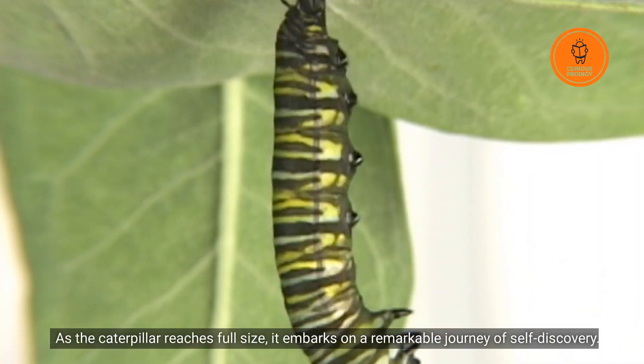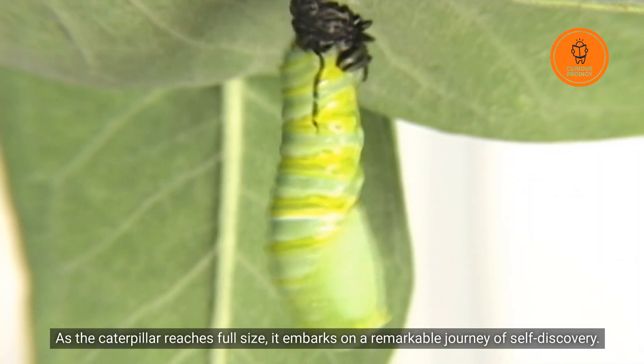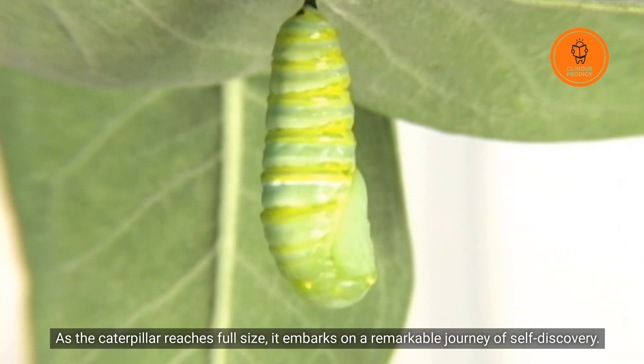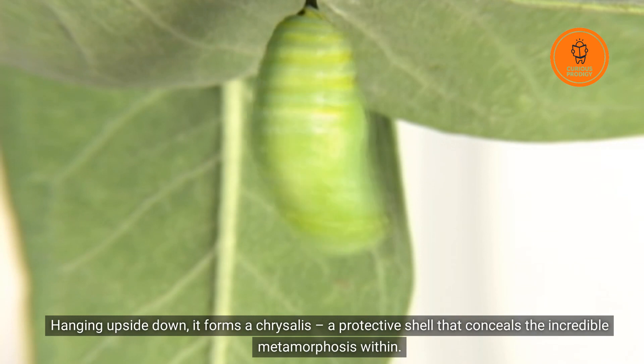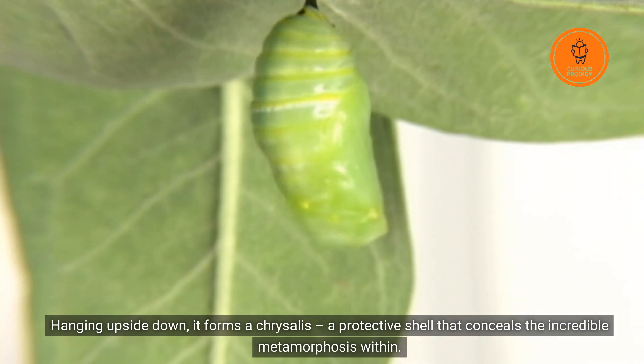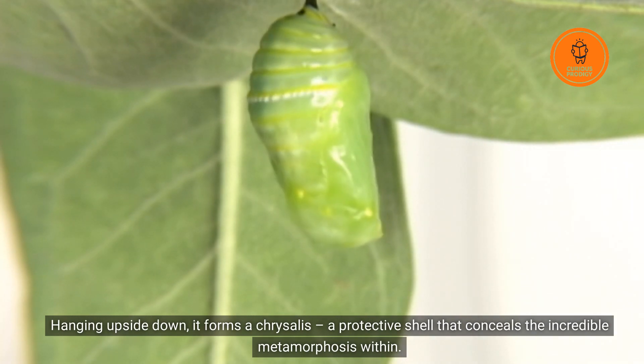As the caterpillar reaches full size, it embarks on a remarkable journey of self-discovery. Hanging upside down, it forms a chrysalis, a protective shell that conceals the incredible metamorphosis within.